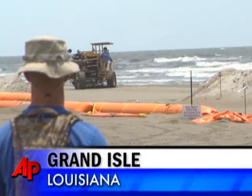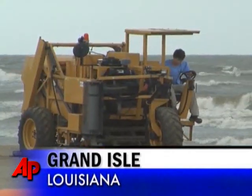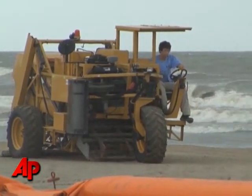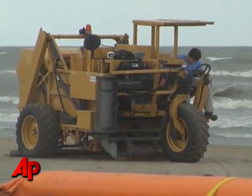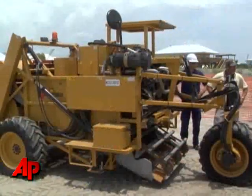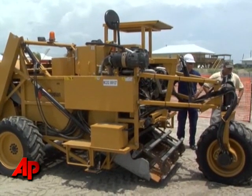It looks more like a machine you'd see on an ice rink rather than a sandy beach. Along the Gulf Coast, crews are collecting sand using sifting machines dubbed sand bonies. Engineers say they can clean 50 tons of sand an hour, although it's uncertain how long it would take to clean hundreds of miles of beaches.